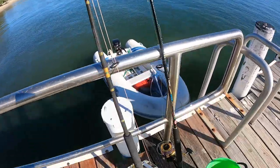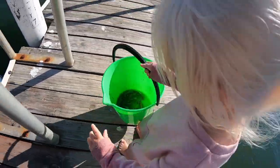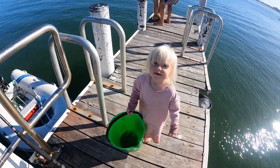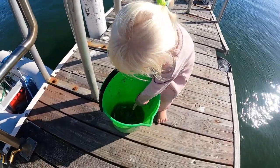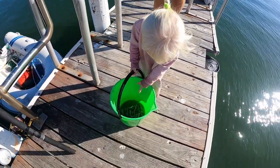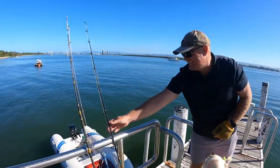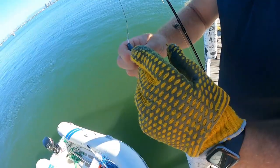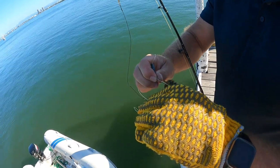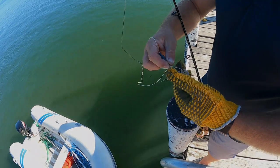Round two of fishing with the yabbies. Charlie's got the bucket of yabbies there. We didn't catch anything last high tide but we're going to give it a go again — the yabbies, we're going to get fish, turn them into fish. Unfortunately we didn't catch any fish with the yabbies this time either, but we are determined to become better fishermen and we will be practicing much more.